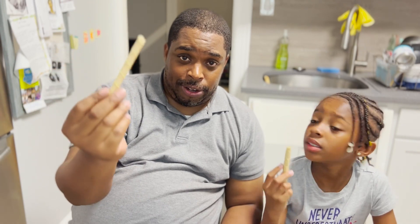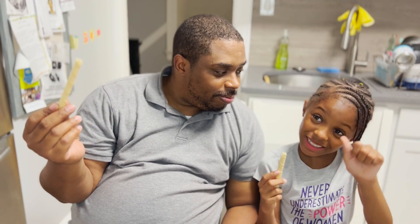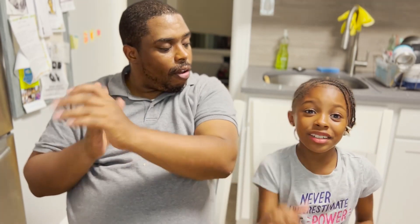Anyone out there who likes green tea, this is definitely for you. So what do you give it — thumbs up or thumbs down? I give it in the middle because I didn't really expect this, and it's just how sweet it was. It's too sweet for me. I'll give it in the middle. I give it a thumbs up.